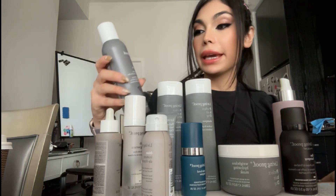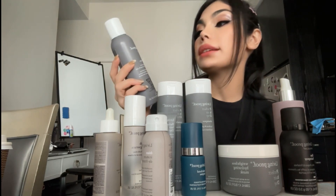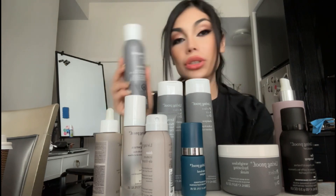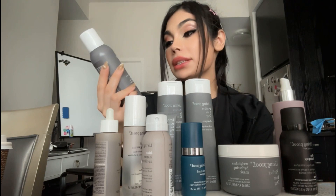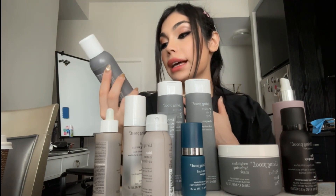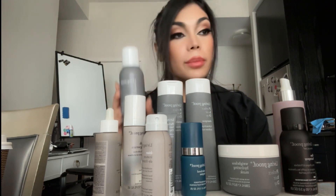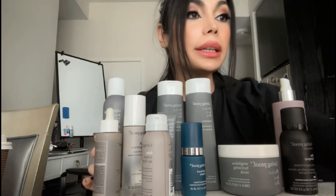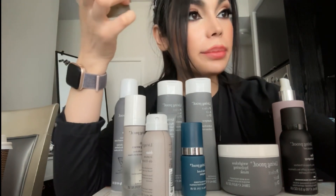The Living Proof Perfect Hair Day Dry Shampoo — I really like this one. It doesn't leave any white residue on my hair and it really takes away shine. The smell is a little bit strong for me and sometimes I have a hard time breathing with it. But it's sweat-proof and eliminates oil from your scalp. They have a stronger version but I prefer this one.